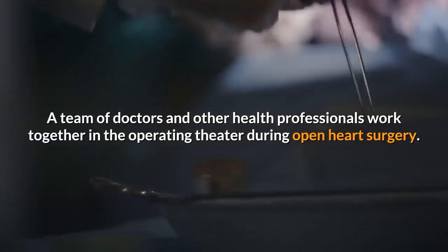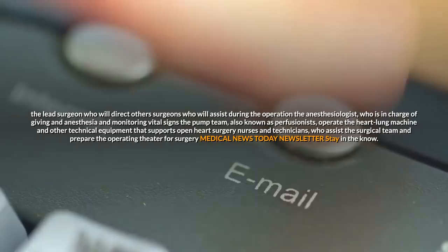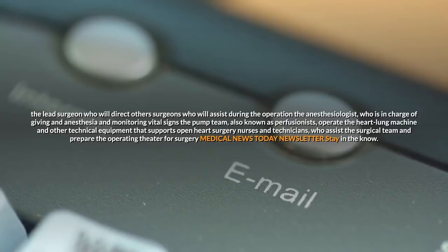A team of doctors and other health professionals work together in the operating theater during open heart surgery. The team is likely to include: the lead surgeon, who directs other assisting surgeons; the anesthesiologist, who is in charge of giving anesthesia and monitoring vital signs; the pump team, also known as perfusionists, who operate the heart-lung machine and other technical equipment; and nurses and technicians, who assist the surgical team and prepare the operating theater.